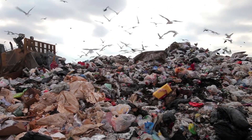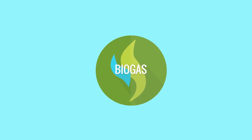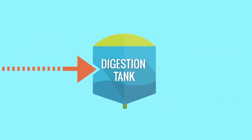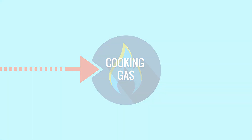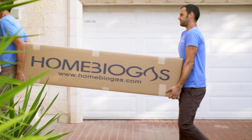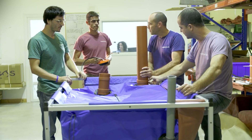Food waste and declining energy sources are major environmental hazards. Biogas is the solution. It's a natural process in which organic waste is converted into cooking gas. So five years ago, we went on a mission to bring biogas to every home. We grouped the best engineers, scientists, designers, and product people together.